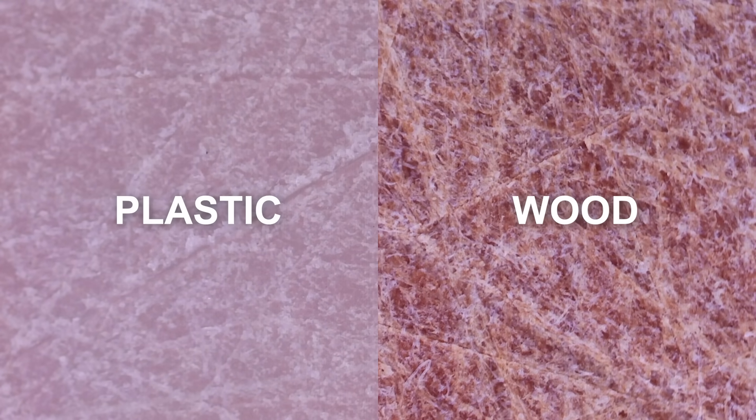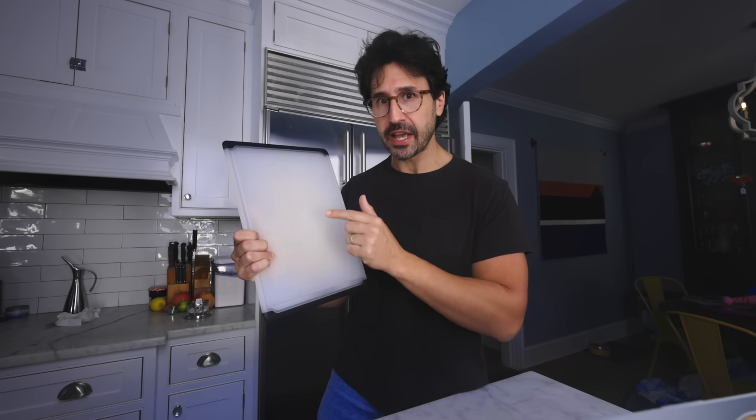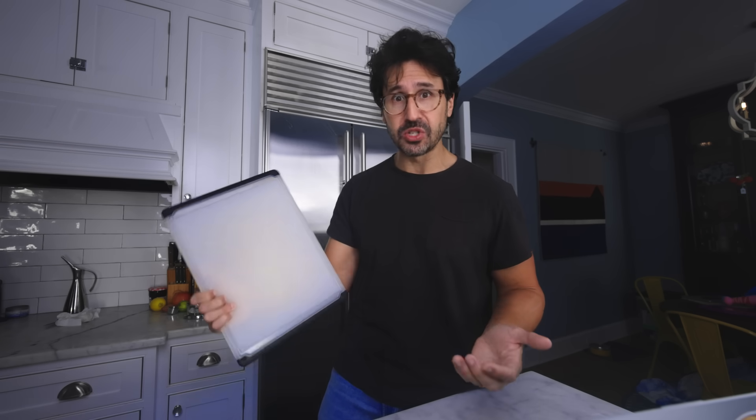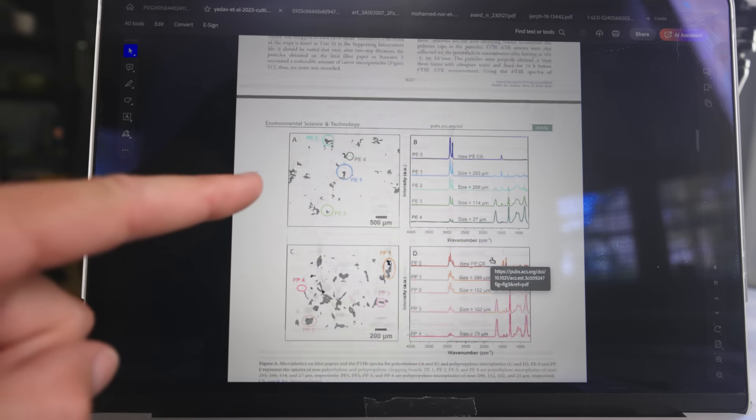Microplastics from plastic cutting boards — that's real. It's documented, it's a thing. What we do not know is how much microplastics you're getting from your plastic cutting boards compared to the volume of microplastics that you're getting from other vectors, other sources in your environment. The environment is full of microplastics. It's ubiquitous in our world and in our bodies at this point. We also do not know how big of a deal that is. We don't really know what it's doing to us. And at this point, my estimation of the research I'm going to share with you is basically: we don't know enough to be freaked out.